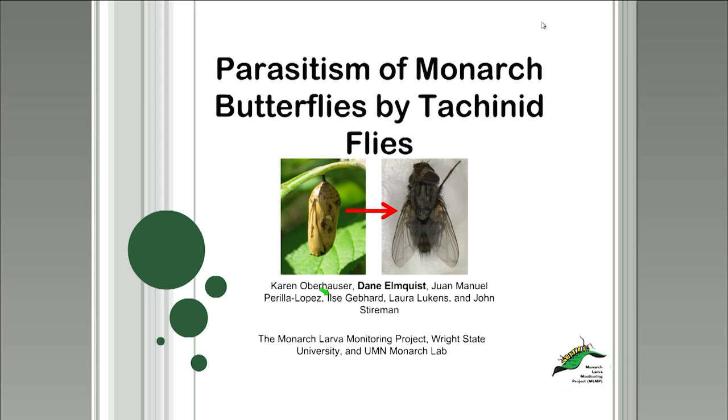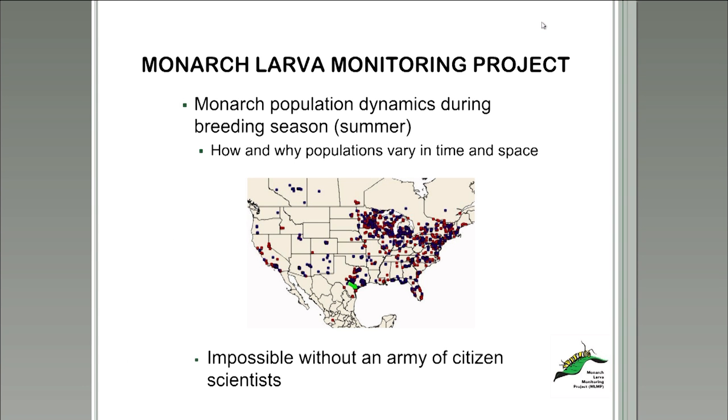Elsa Gibhard is a long-time MLMP volunteer who contributed many of the fly specimens used in this analysis. Dr. Karen Oberhauser, Laura Lukens, and I also made contributions from the Monarch Lab. The Monarch Larva Monitoring Project was created out of a need for large-scale spatial and temporal data on breeding monarchs that was not obtainable by one or even a few researchers — this led to the use of citizen science. Since its inception, the MLMP has recruited thousands of volunteer citizen scientists to collect data on monarch butterflies, with over 1,200 registered sites in the United States, Canada, and Mexico.